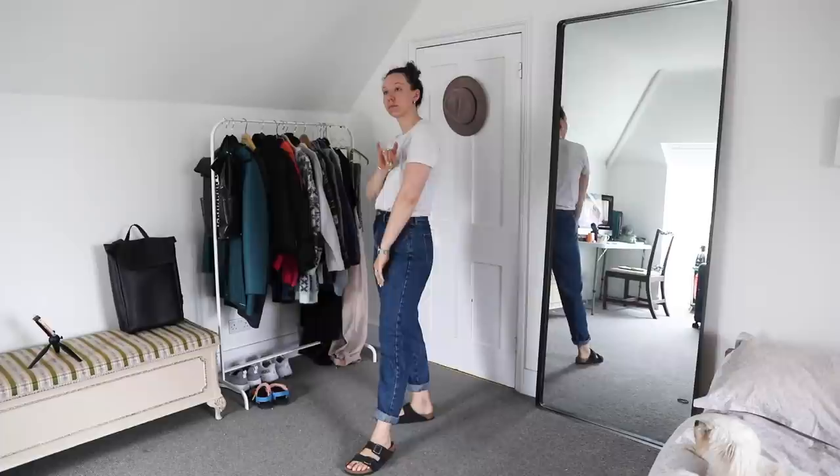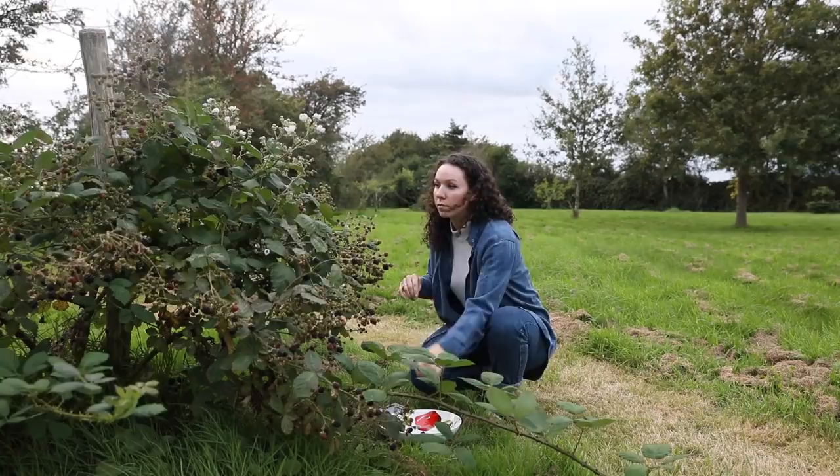I also absolutely love this blue shirt. I got it second hand — it was my mum's. I just think it's really beautiful.